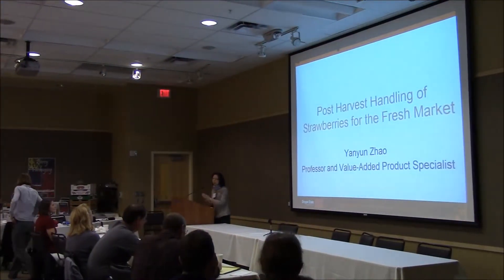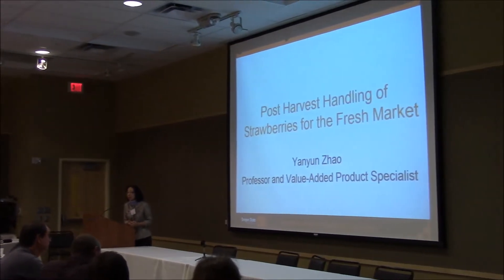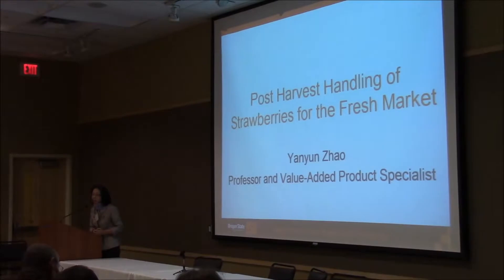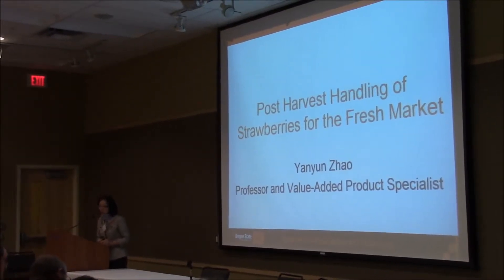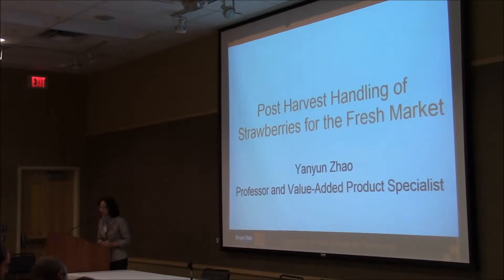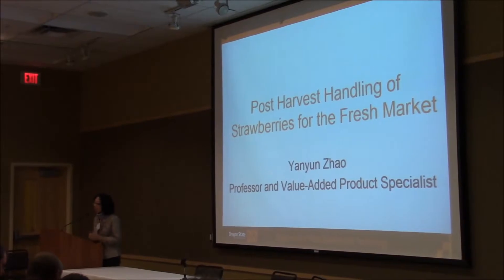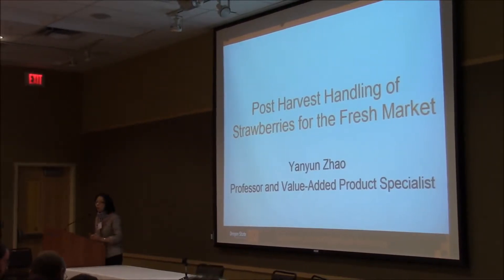I'm from Oregon State, in the Food Science Department. I first joined OSU in 1996 and left to the East Coast for a few years. I came back in 2001, so I started work when all those berries are harvested. I've been teamed together with Chad and Brennan for the last 15 years — we'll be working together as soon as they harvest the foods and they come to my lab.